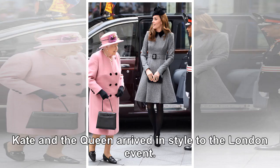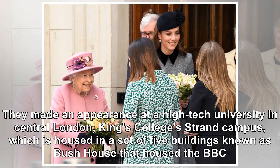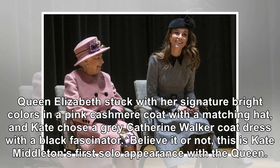Kate and the Queen arrived in style to the London event. They made an appearance at a high-tech university in central London, King's College's Strand Campus, which is housed in a set of five buildings known as Bush House that once housed the BBC. Queen Elizabeth stuck with her signature bright colors in a pink cashmere coat with a matching hat, and Kate chose a grey Catherine Walker co-dress with a black fascinator.